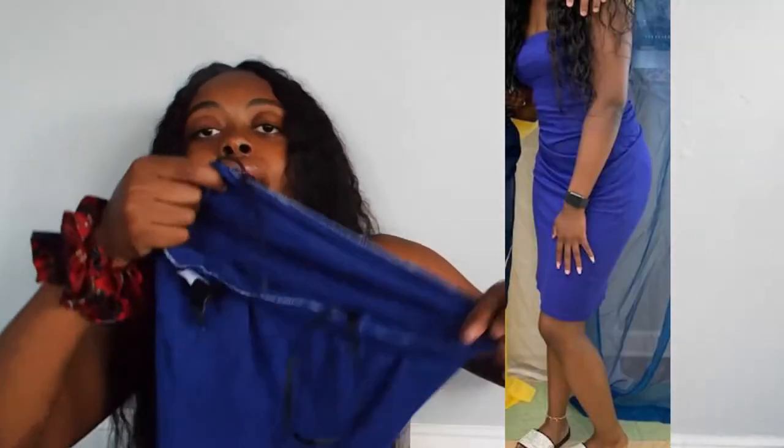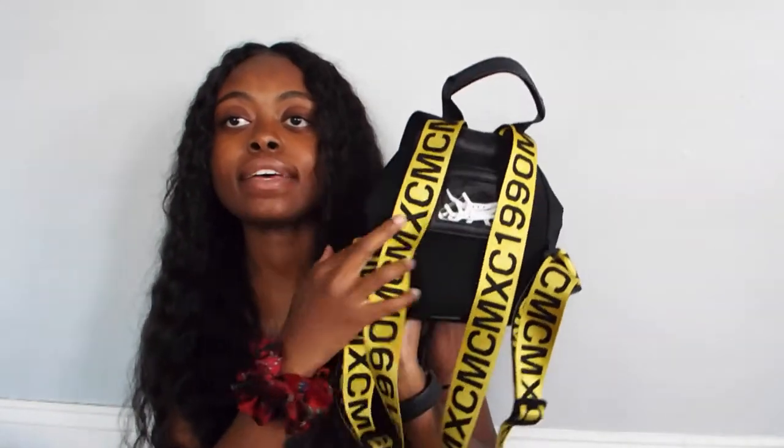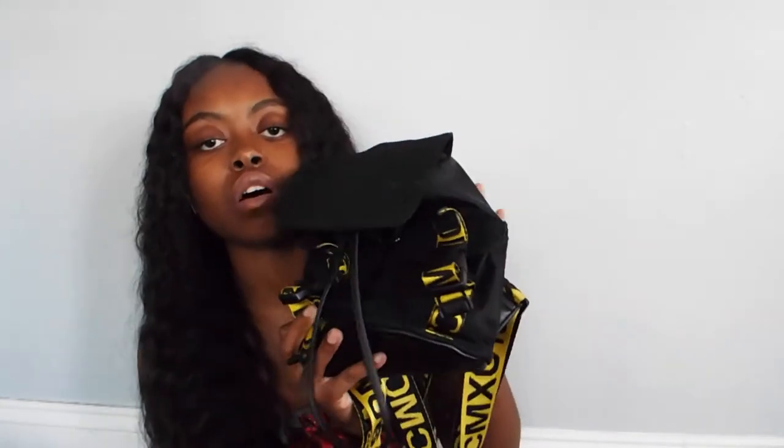I got this from Forever 21 — it's a blue strapless sundress. I love this dress. I literally throw this on anytime. This bag — I love this bag. I got this from Steve Madden. Super cute, I wear this all the time. If you want a 'what's in my bag' video, let me know. And that's all. I was just getting all white slip-on Vans to get them painted.